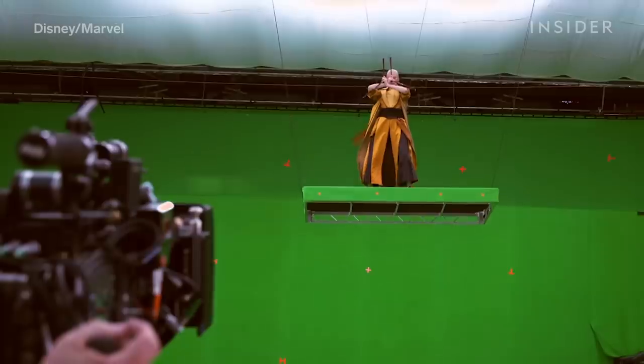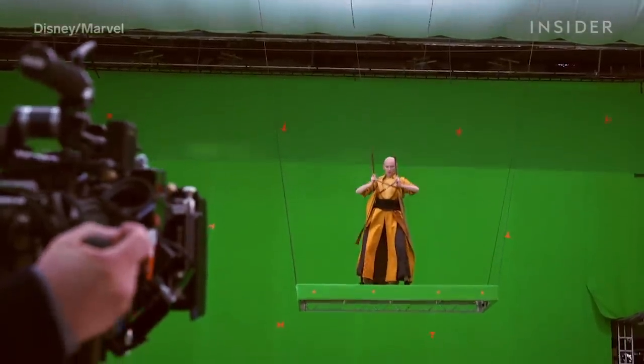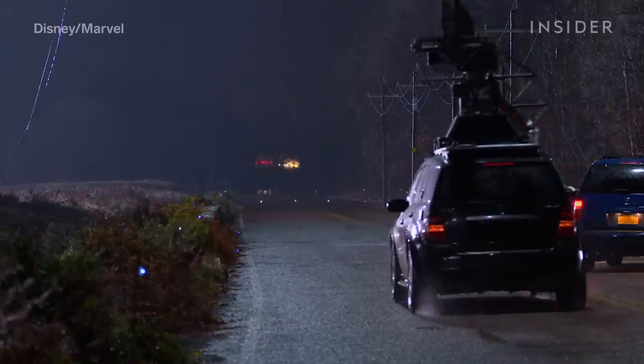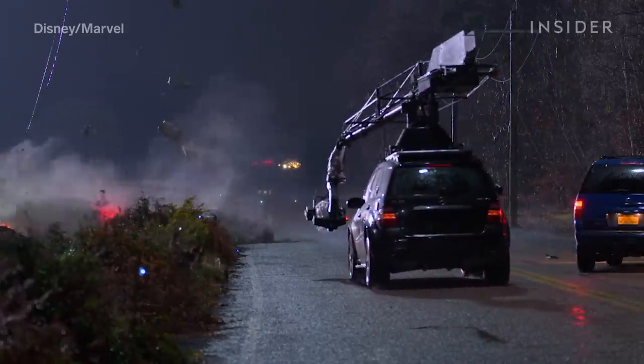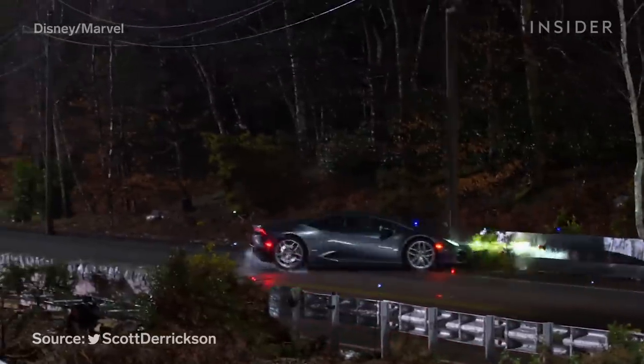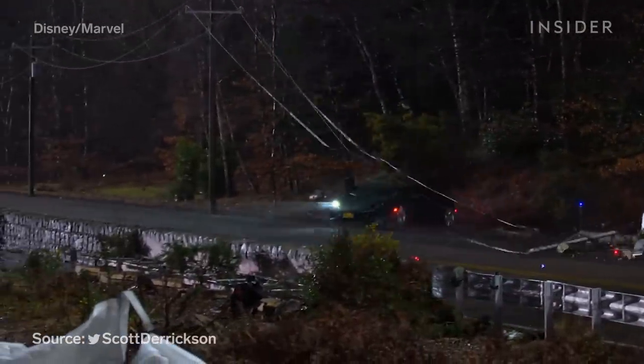Elaborate wire work was used to give the appearance that characters were floating through the air. When Strange takes on his astral form, the visual effects team backlit everything, which helped them more easily create a transparent effect. And what about Strange's fateful car crash? According to director Scott Derrickson, they had to destroy about nine real Lamborghinis for that one scene.